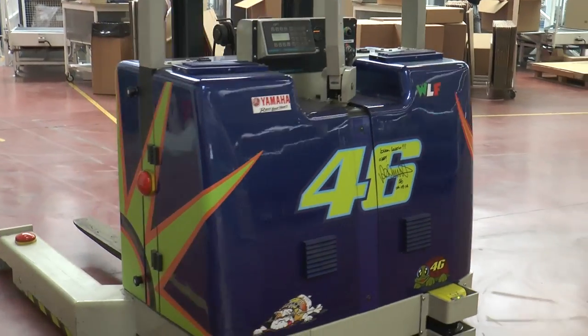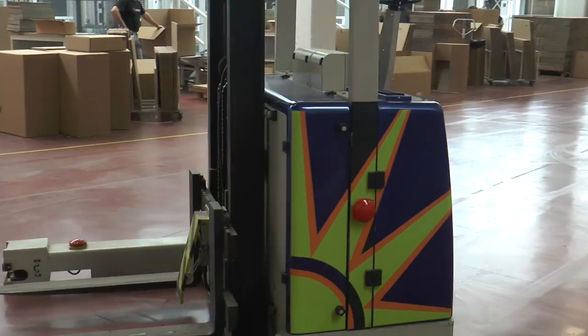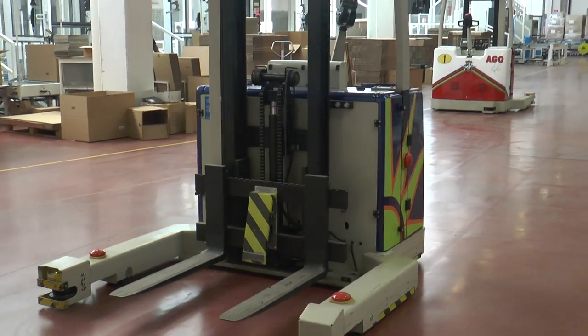There are even little robots over there that have Rossi and Agostini — they're driving around, they're signed, they look like little race cars. It's very cool to see. Lots of passion here at the Dainese distribution center.